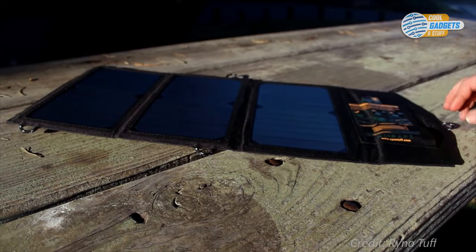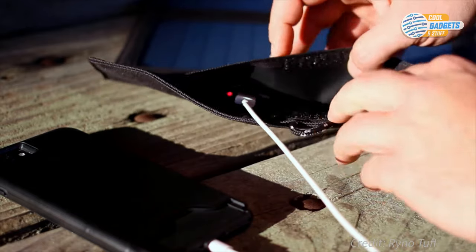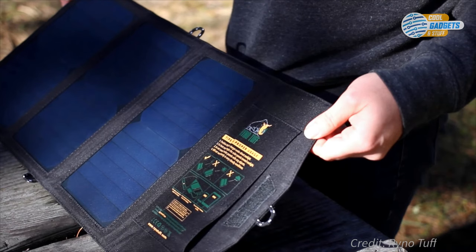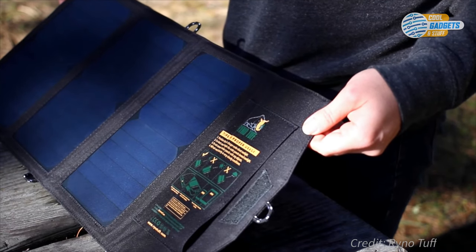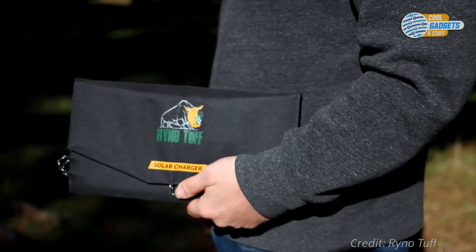The device will stop charging when your phone or tablet is fully charged to prevent overheating. It folds into a minimal 6 by 12 inches (15 by 30 centimeters) and weighs just about a pound or half a kilo, making it a great solution for any outdoor activities.